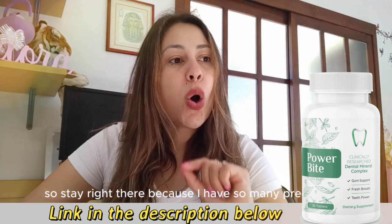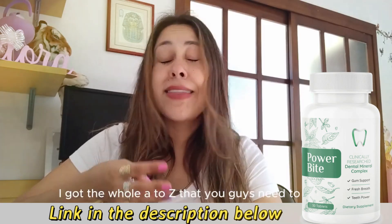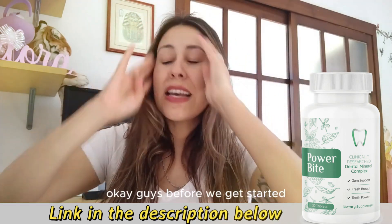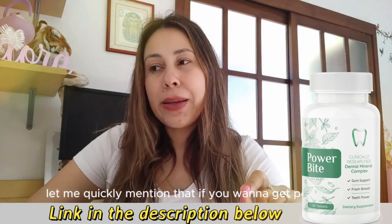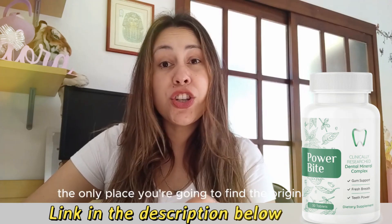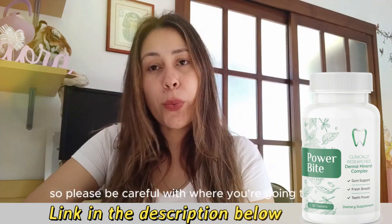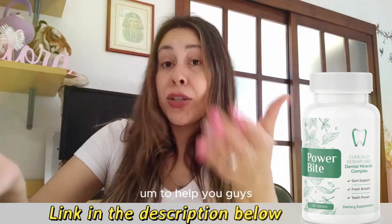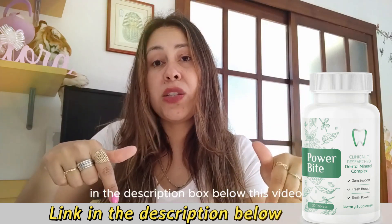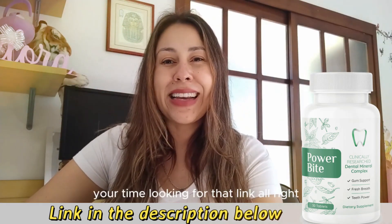Stay right there because I have so many precautions, alerts, and details — I got the whole A to Z that you guys need to know. Before we get started, let me quickly mention that if you want to get Power Bite, the only place you're going to find the original one is on their official webpage. So please be careful with where you're going to get it. I will leave their official webpage in the description box below this video so you can click directly there.